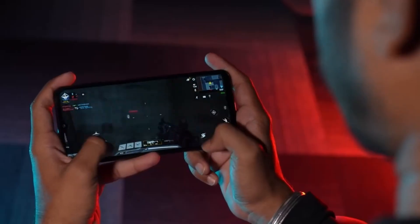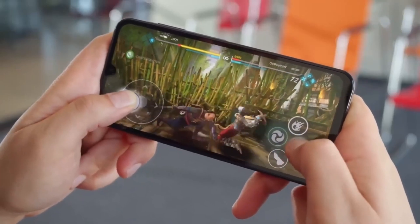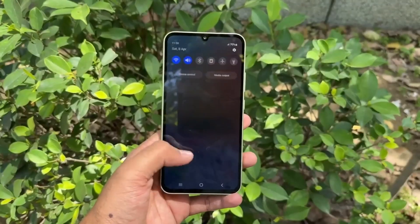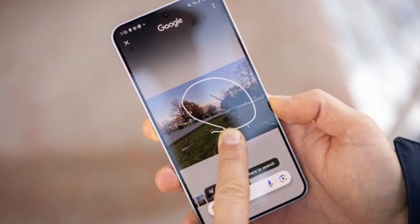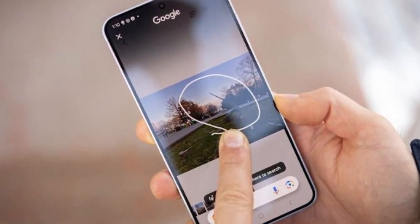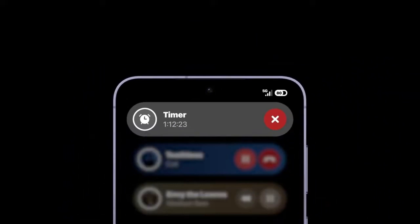What are these apps? Well, it's not exactly the flashy new features people are hoping for. Instead, we're talking about basic apps like the clock, calculator, and calendar. How much can a clock app really change? These apps are likely to have minimal changes that won't drastically alter your phone's performance or experience.